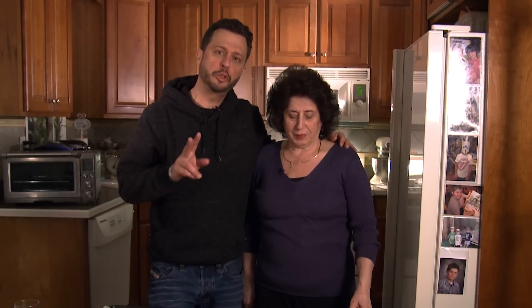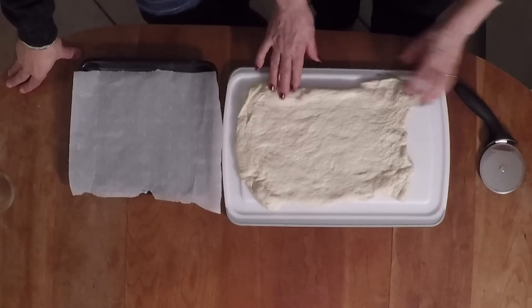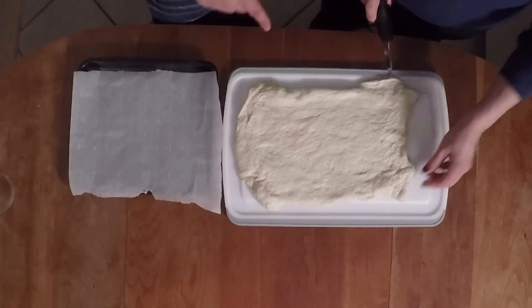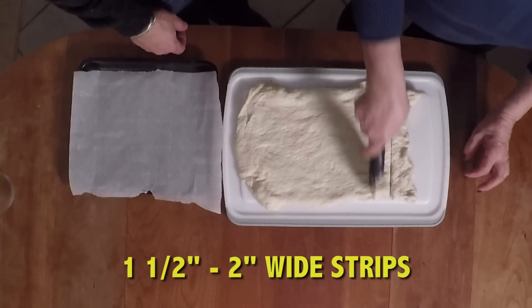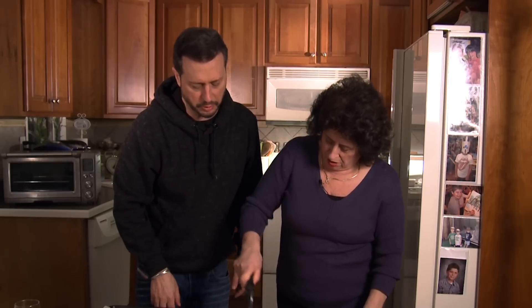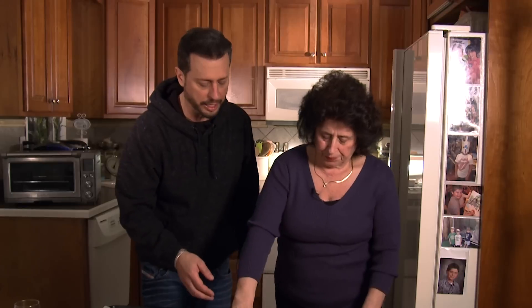Okay Mom, we're going to make garlic knots two ways today — appetizer and dessert style. First we're going to show you how to make a garlic knot. We have pizza dough here. We're going to cut it and roll it into garlic knots. The pizza dough comes from the supermarket in a canister — good price and really tasty. Use a pizza cutter to cut it into about an inch and a half to two inch strips. If you don't have a pizza cutter, you can use a knife.